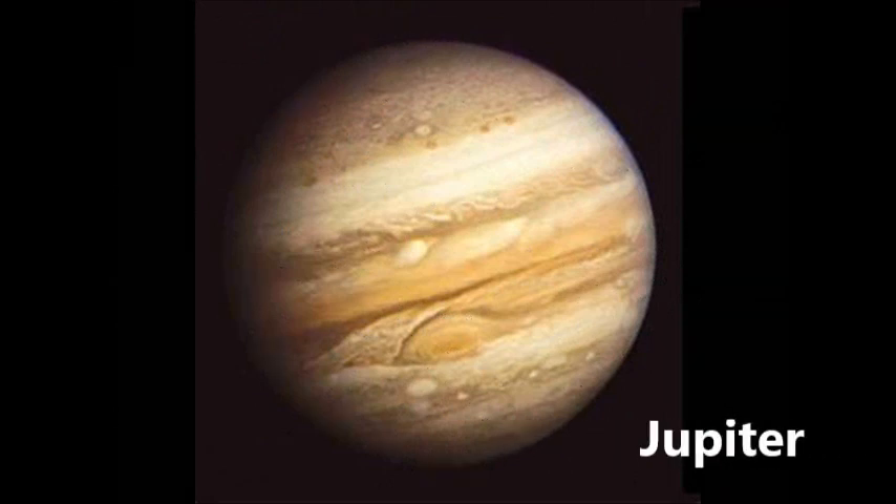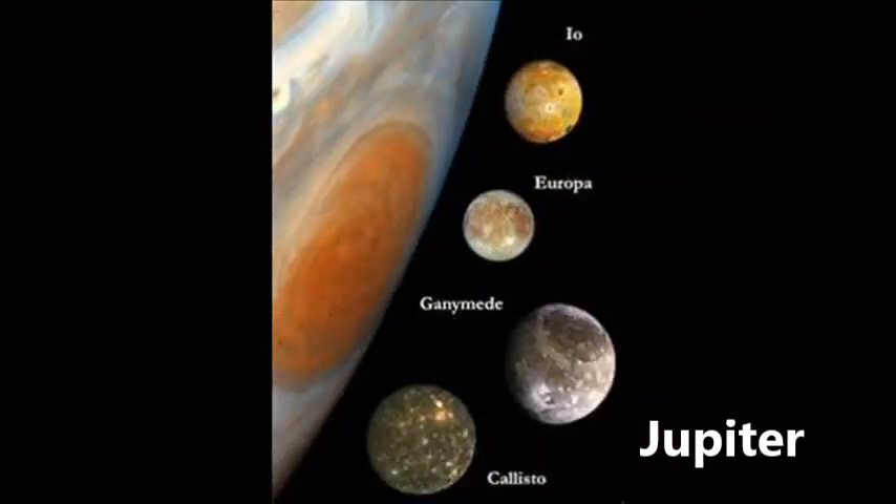Jupiter is the fifth planet from the sun and the first of the outer planets or gas giants. It is also the largest planet in the solar system. Jupiter is always moving like one big storm and its winds move faster than a rocket. Jupiter has 67 moons and the four biggest are called Io, Europa, Ganymede and Callisto. The smallest of these moons, Io, is a little bit bigger than our own moon.